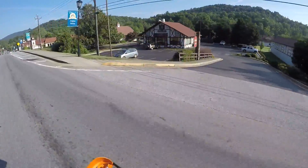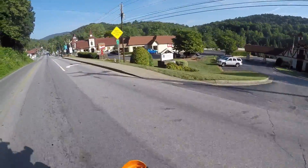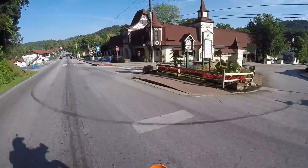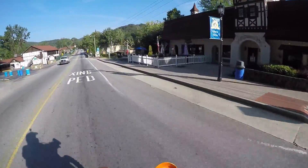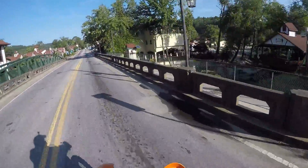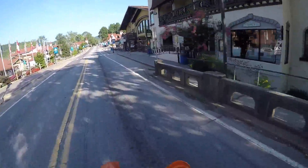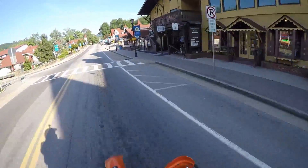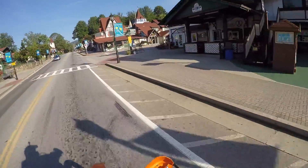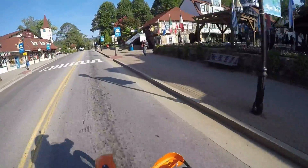As you come in through the downtown area, you begin to see all the buildings are decorated like you're in a neat little German town. Crossing over the bridge — great little stream for inner tubing. Lots of shops and restaurants. If you didn't know, this is a German town.